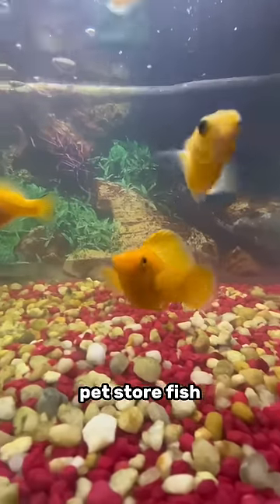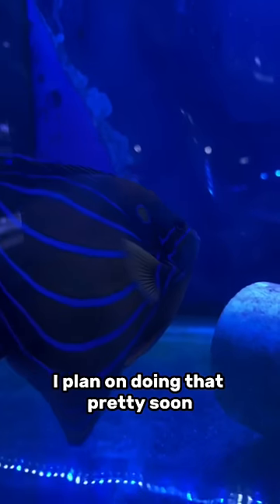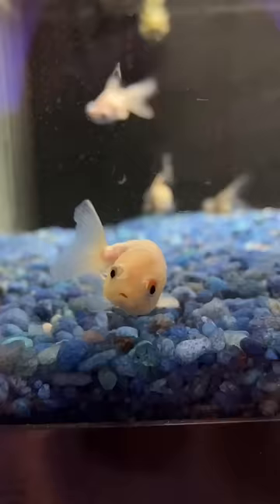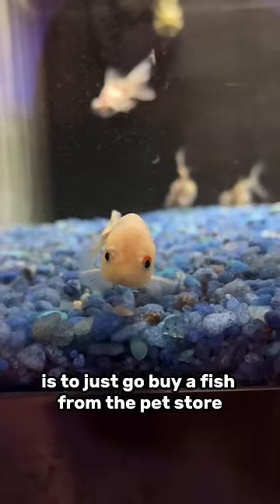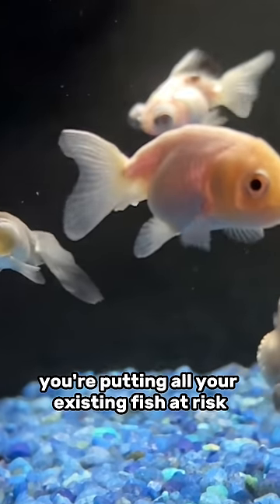I'm also not saying that you have to avoid pet store fish — you can still go buy great fish at a pet store. I plan on doing that pretty soon. But what I am saying is that you should deworm or have some sort of quarantine process. A very risky thing to do is to just go buy a fish from the pet store and put it in your tank. You're putting all your existing fish at risk.